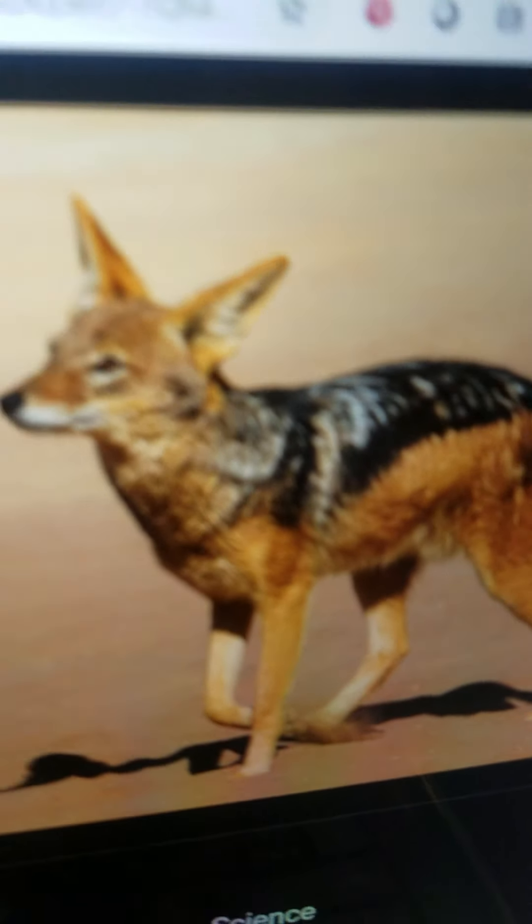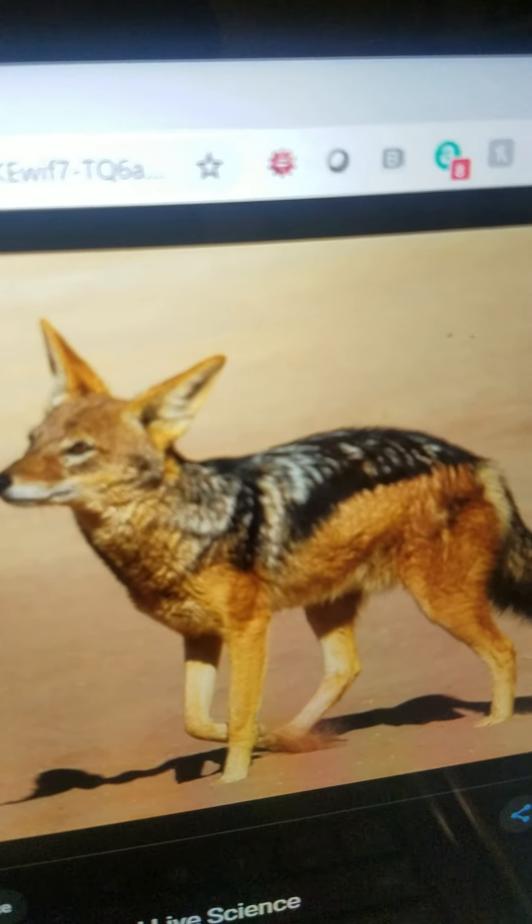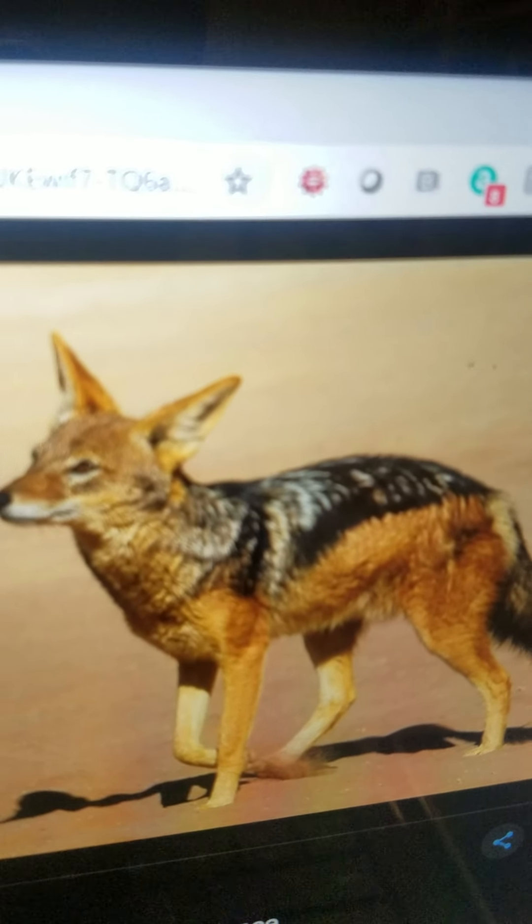Jackal. It is a medium, slender, long-legged dog. It lives in Africa and South Asia. It eats both plants and other animals. And it can steal food as well.